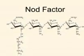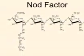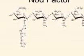Nod factors are hydrolipid chains and a sulfate ion attached to a sugar. Via nod factor, plant cells divide. Newly divided root cells begin formation of the root's nodules.